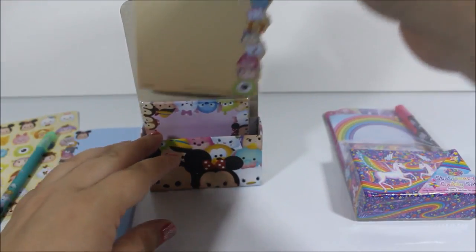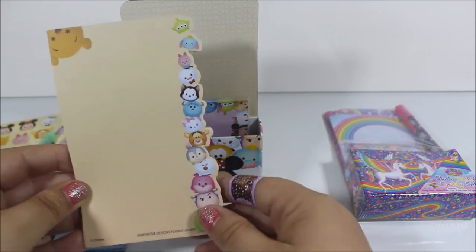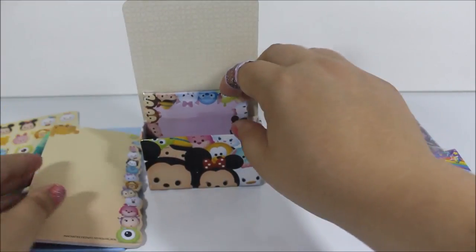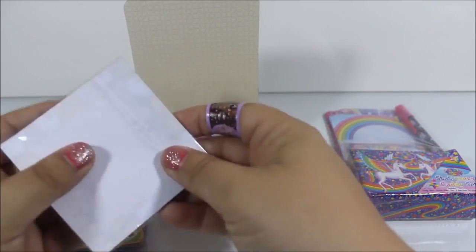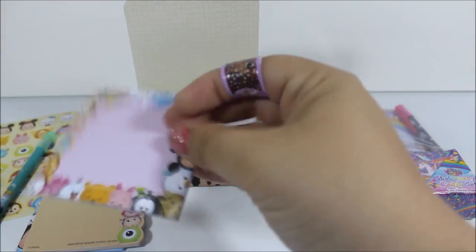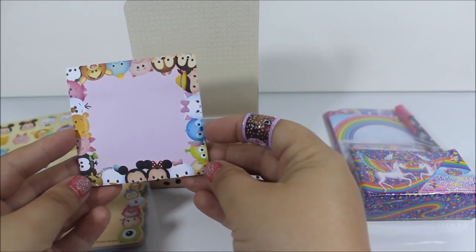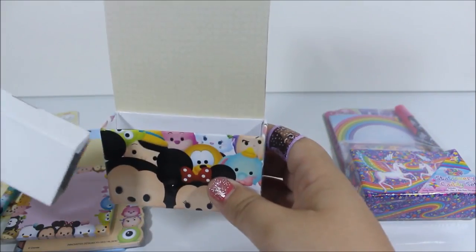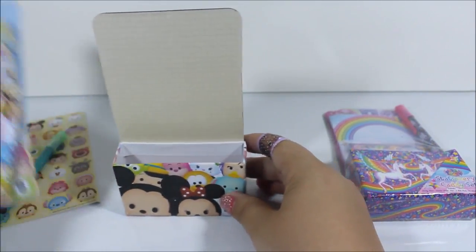I'm probably going to say cute like a million times in this video. And these are also cut out — look at the little Winnie the Pooh up there. And then we have sticky notes, which is awesome. Let's get this out of the package. Oh my goodness, I love this. That is so adorable. There's just a little spacer thing in there, so I'll take that out. Alright, so let's stack them back in there, and then we'll open the Lisa Frank one.